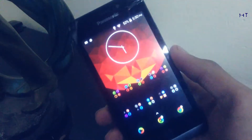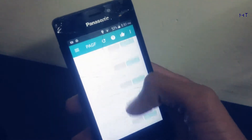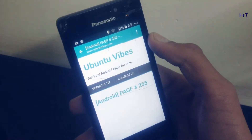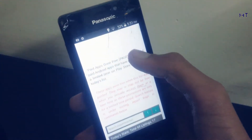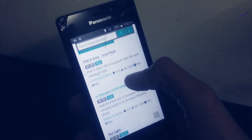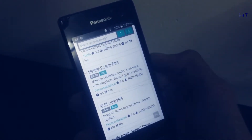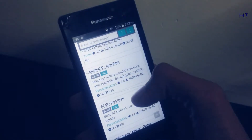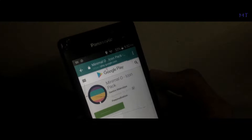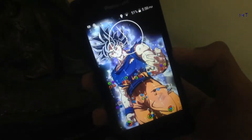Next we have Paid Apps Gone Free. This app is still in beta testing but works pretty well. It will tell you about Android apps which are paid and have gone free for a limited time. You can download it from the Play Store — it works only for Play Store apps. The link is in the description.